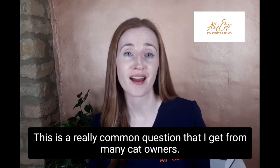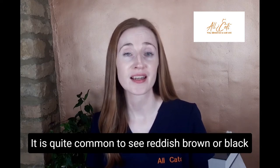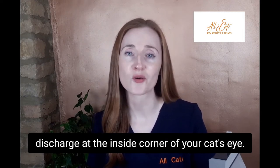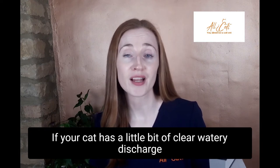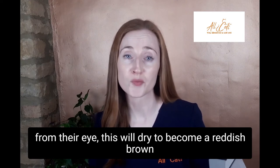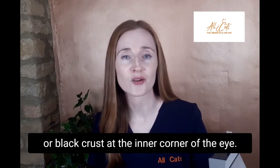This is a really common question that I get from many cat owners. It is quite common to see reddish brown or black discharge at the inside corner of your cat's eye. If your cat has a little bit of clear watery discharge from their eye, this will dry to become a reddish brown or black crust at the inner corner of the eye.